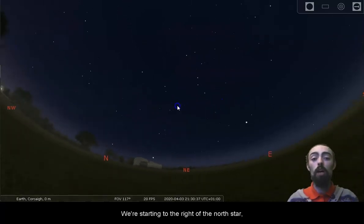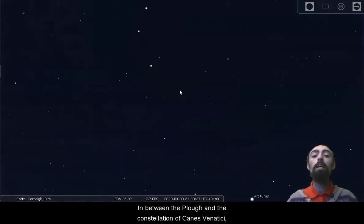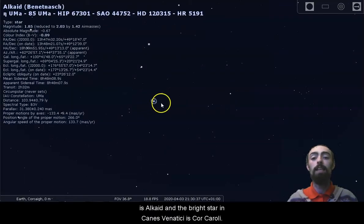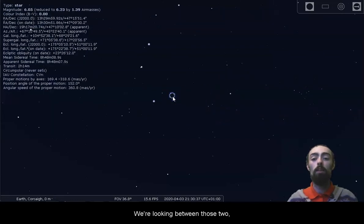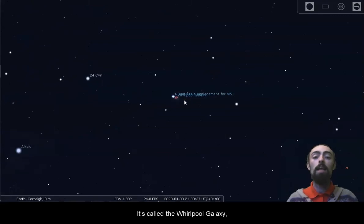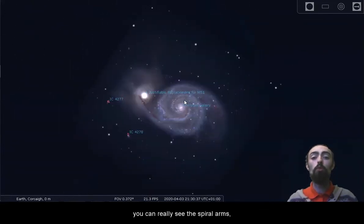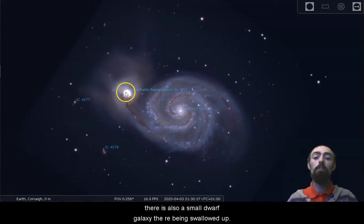We're starting to the right of the North Star, looking up in the direction of the Plough, in between the Plough and the constellation of Canis Venatici. The last star in the Plough's handle is Alcaid and the bright star in Canis Venatici is Cor Caroli. We're looking between those two for a galaxy — the Whirlpool Galaxy, which is particularly famous and nice to look at. You can really see the spiral arms, the dark clouds of dust and gas, and the bright core in the centre. There is also a small dwarf galaxy being swallowed up.